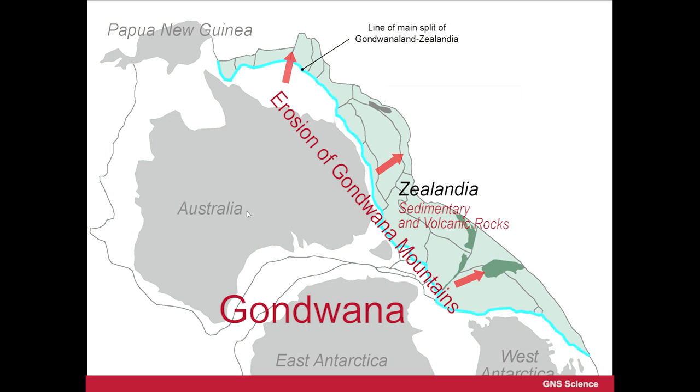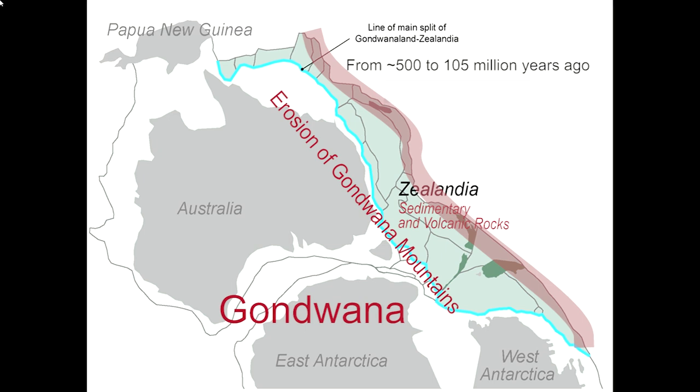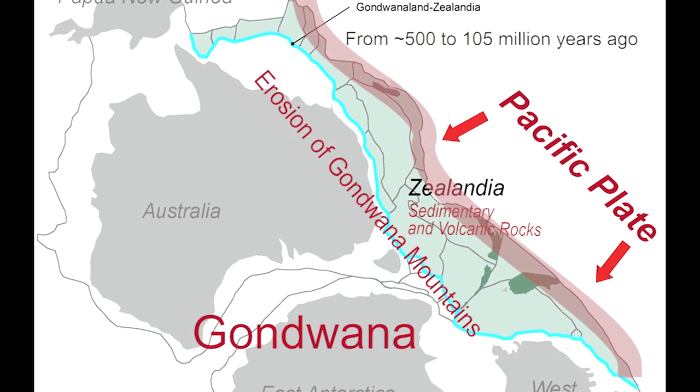At this time Australia is joined to Antarctica, and this material is being washed off the coast. This situation lasted for something like 400 million years. Along this line on the coast of Gondwana there was a subduction margin — in other words, the Pacific Ocean was being pushed into Gondwana and underneath it.